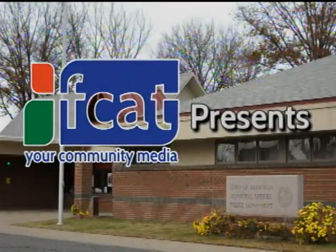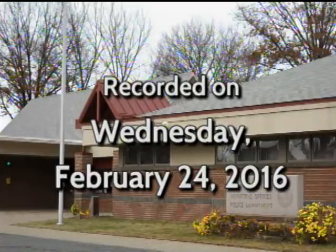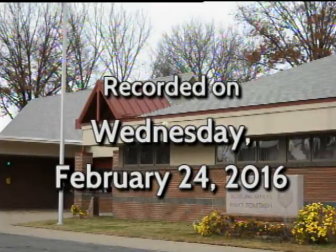Welcome to the Town of Deerfield Board of Selectmen's meeting. I'm here at the Town Hall offices in the village of South Deerfield on February 24th, 2016 at 6:35. First order of business is Marty. Welcome. I just wanted to read a brief statement, if I could, and then I'll introduce our guests.